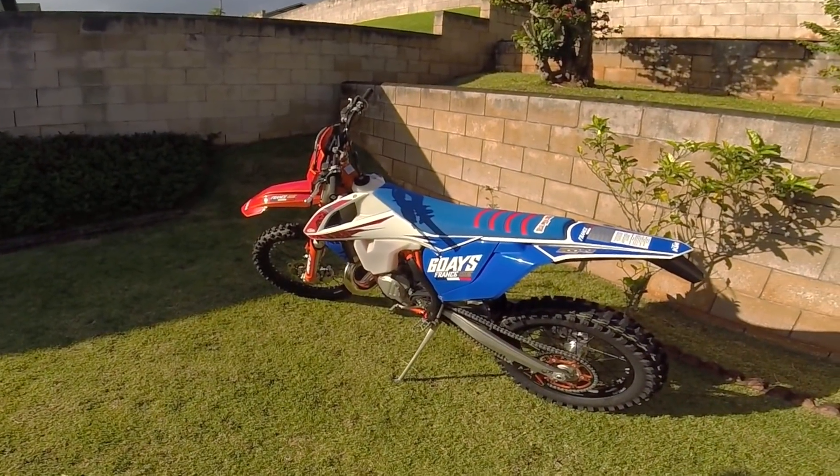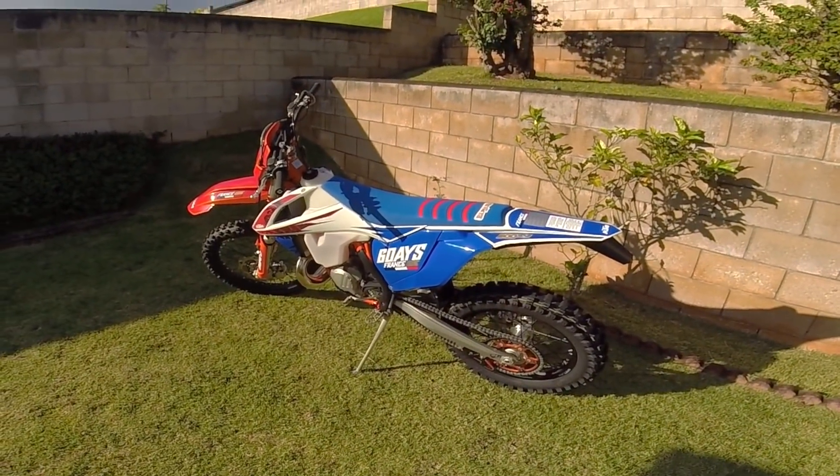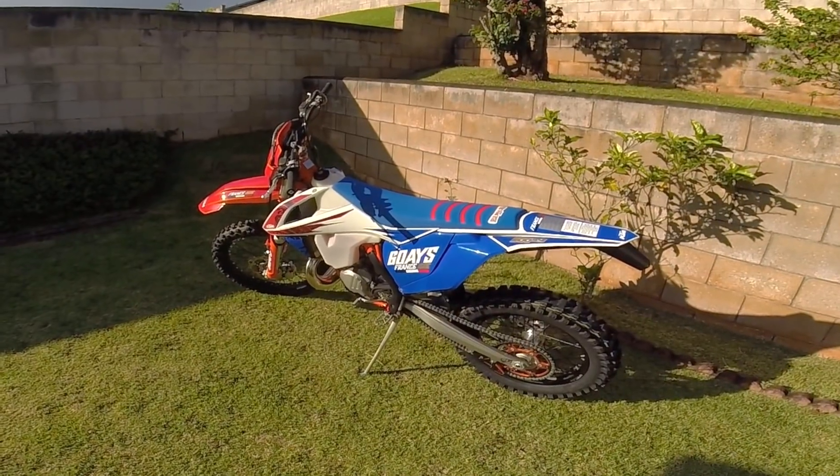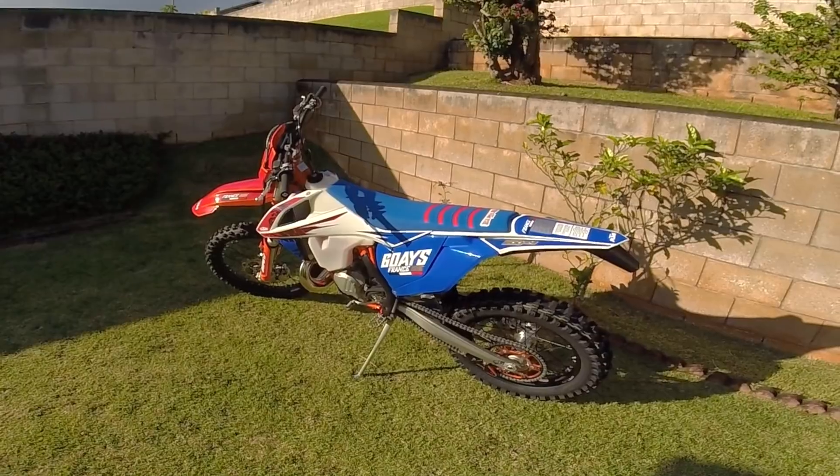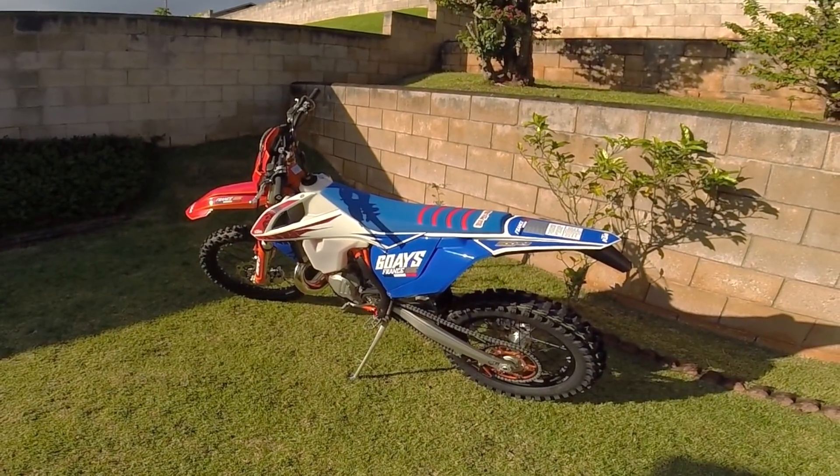She has a name. She's so pretty. Don't even want to take her in the dirt — but you know, that's not going to happen.